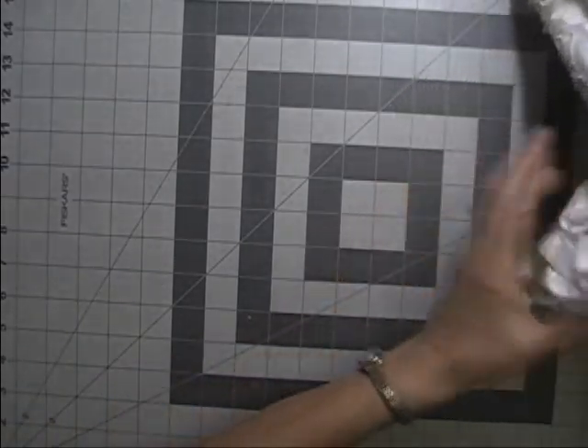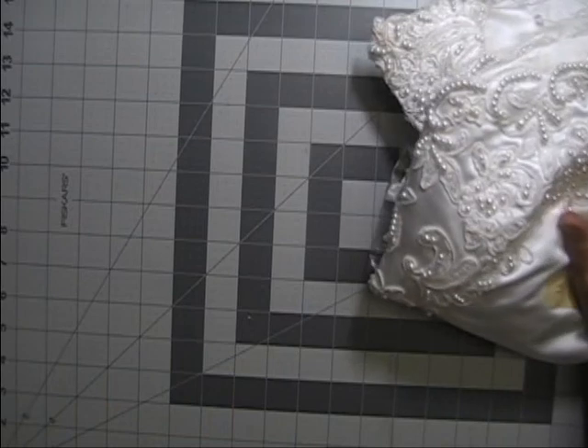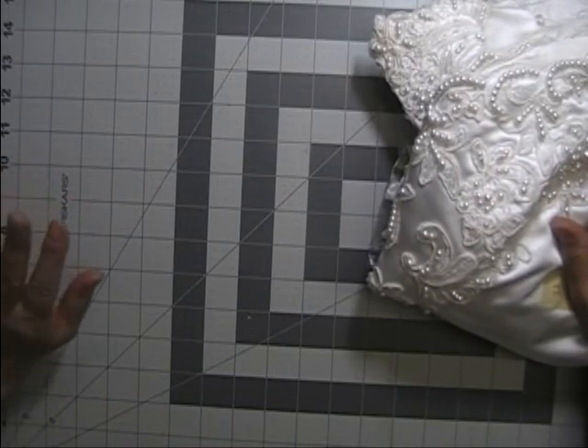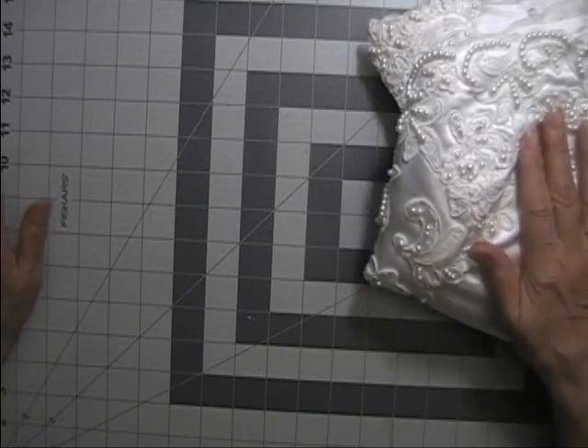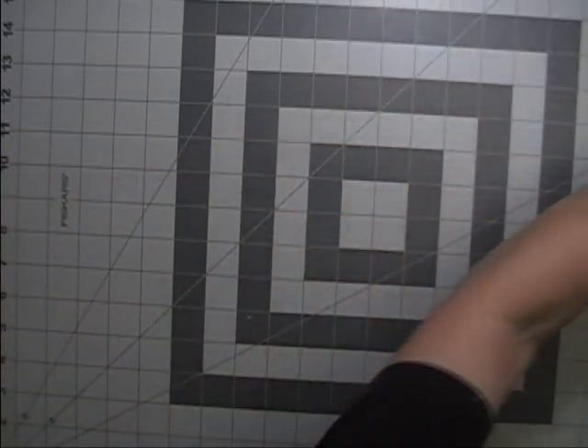These have to go priority mail, so I'm only doing U.S. shipping today because shipping outside the U.S. would be ridiculous. U.S. only for today's offerings.